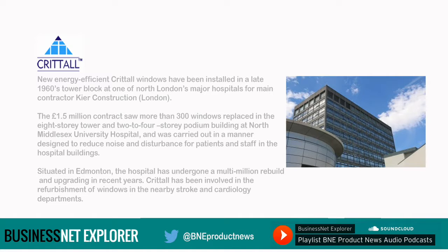Situated in Edmonton, the hospital has undergone a multi-million rebuild and upgrading in recent years. Crittle has been involved in the refurbishment of windows in the nearby stroke and cardiology departments.